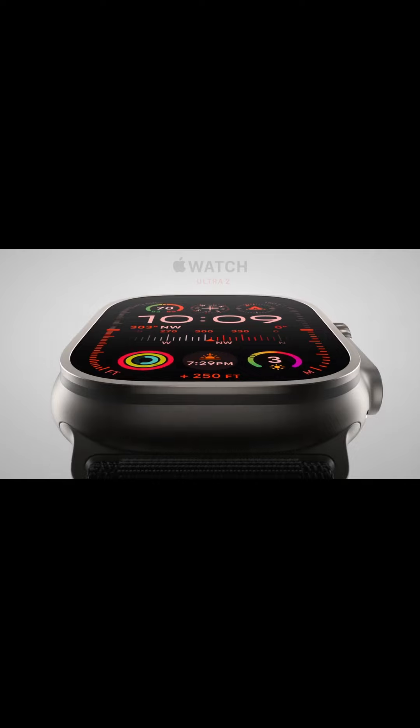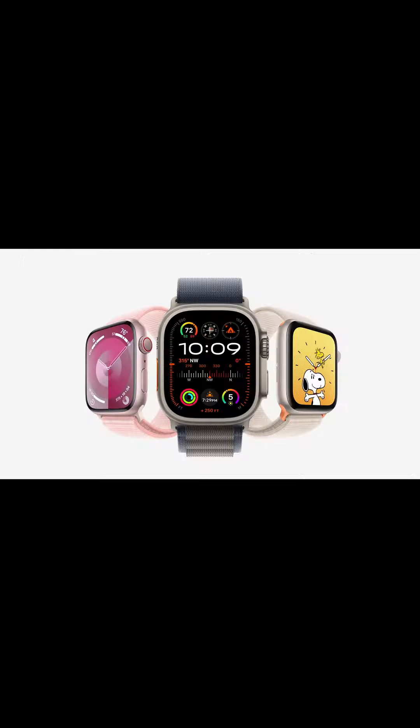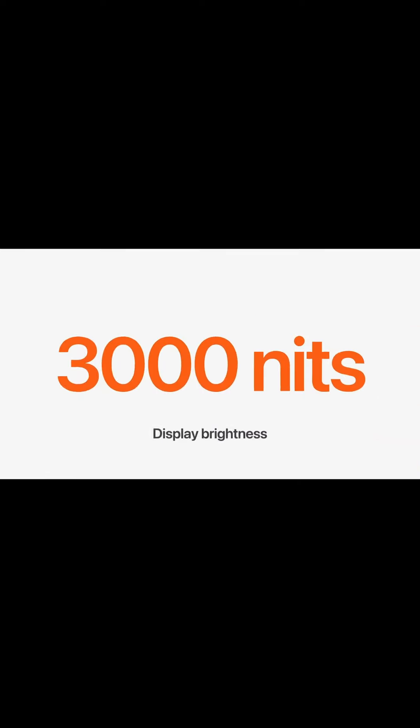Apple Watch Ultra 2, our most rugged and even more capable watch, now featuring Apple's brightest display ever.